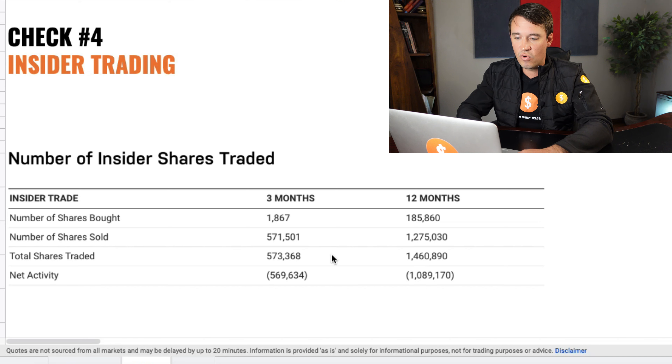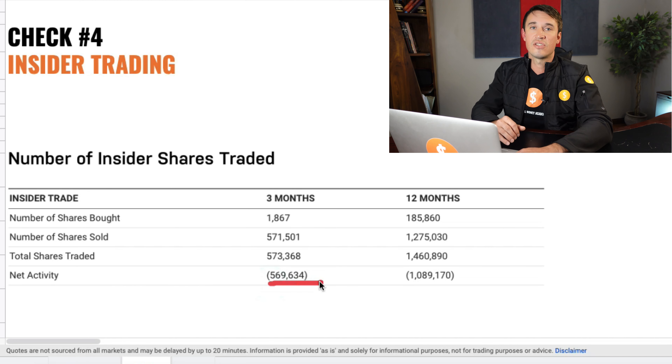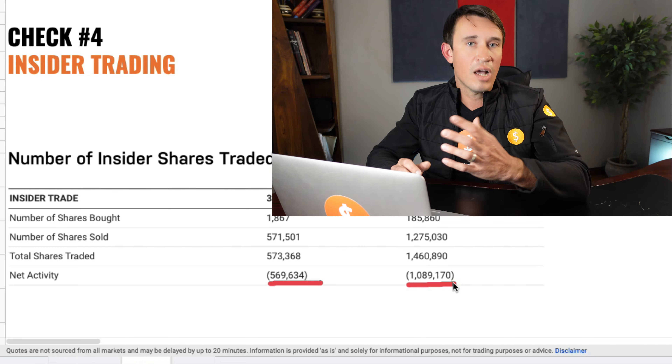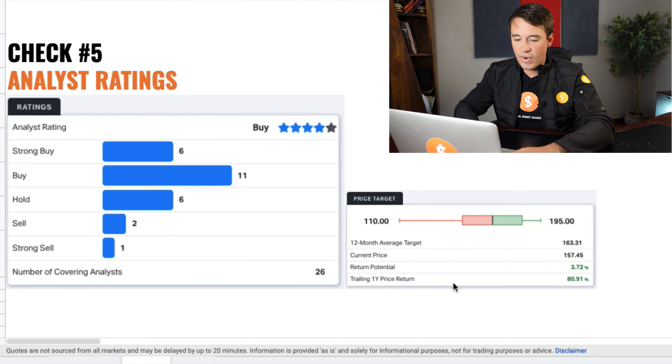Now we are going to look at the insider trading and see what the insiders think about the stock. If they are buying, it means they are positive about the price going up; if they are not, it's probably a red flag. Looking at the insider trading, we see something a bit alarming — there has been a lot of selling going on at JP Morgan. In the last three months, 569,000 shares were sold, and in the last 12 months, more than a million shares were sold by insiders. So that is a bit of a red flag.